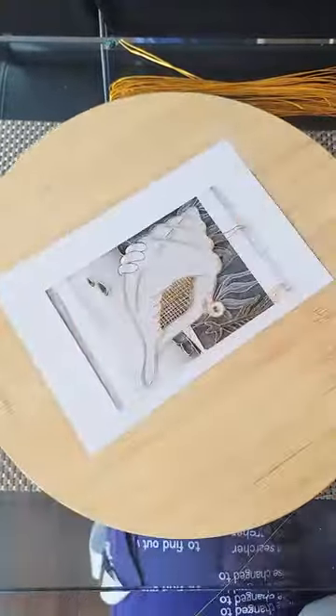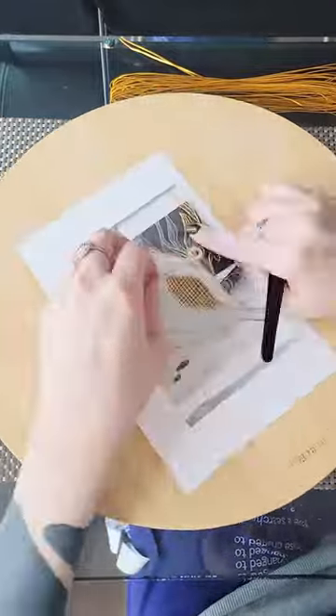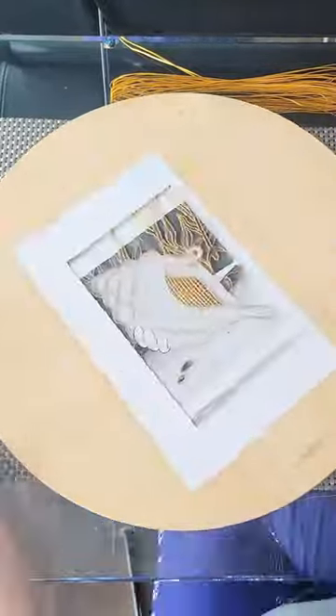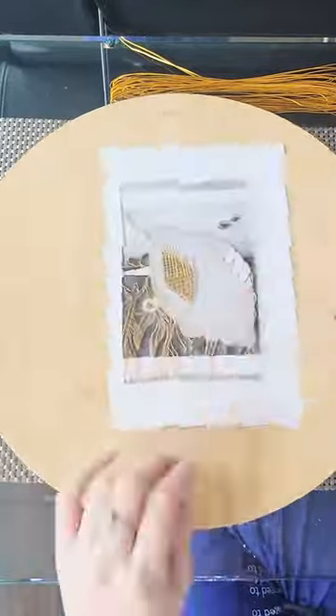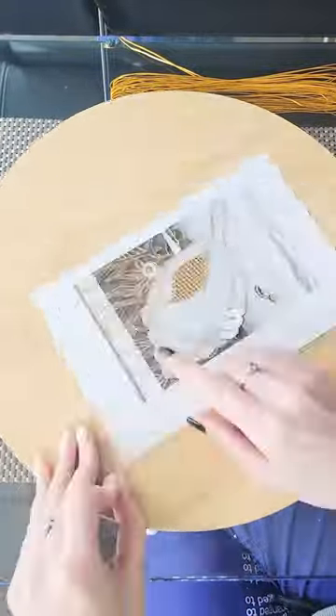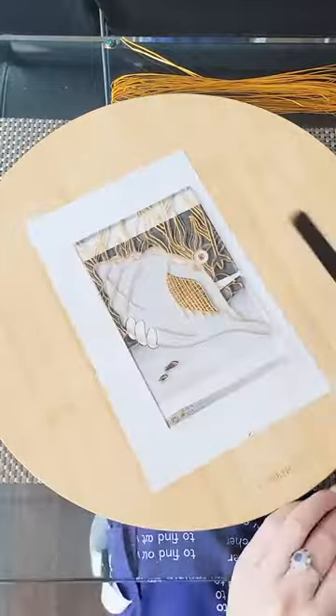Believe it or not, there is a full hour of me putting down wire that did not make it into this video. And you can bet your butt it was that little lattice point in the center. There are legitimately a hundred cut pieces of wire in just that part alone. It was pretty time consuming, but honestly, I feel like if I would have done it any different, or if I had made the little cells a little bit larger, I don't think it would have had the same effect.